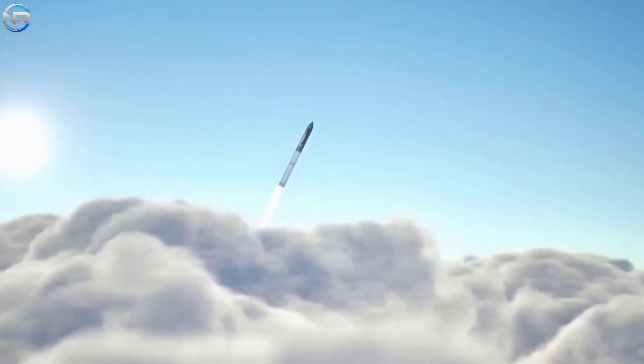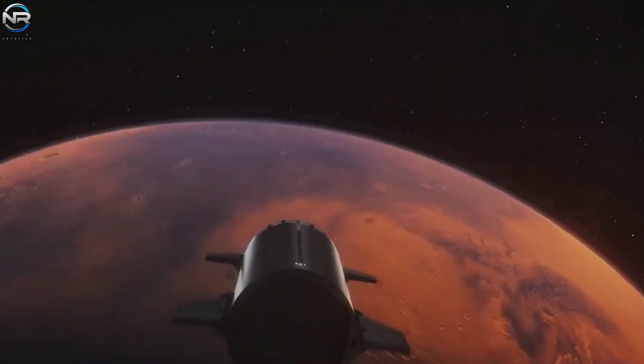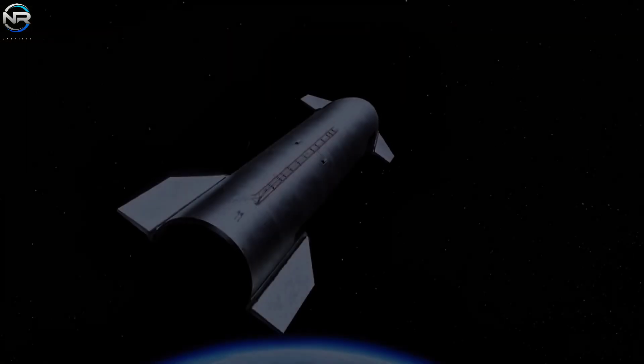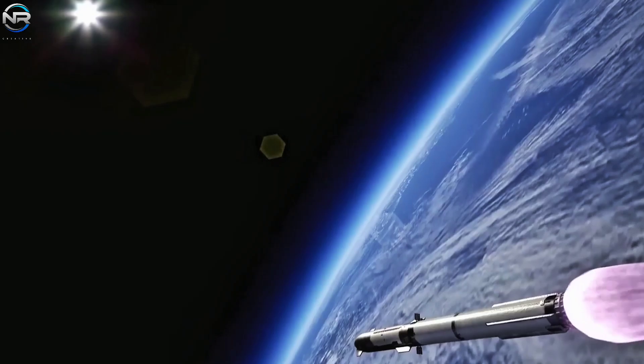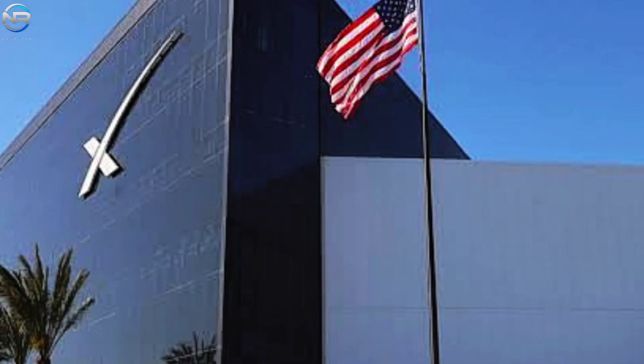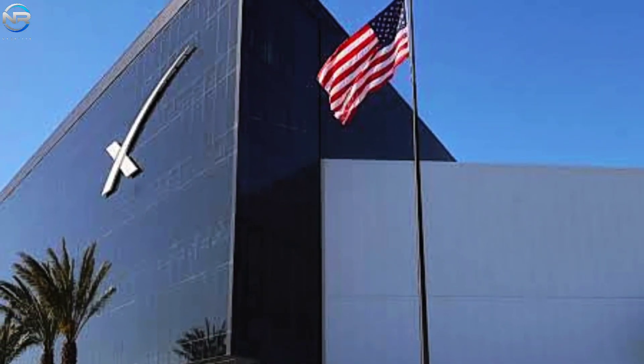Are you ready for the 10th flight? Type 'let's do flight 10' in the comments if you're excited. You can also try to guess when the launch will take place — I think it's July 28th. Please like this video and subscribe to our channel for the latest news on SpaceX developments.